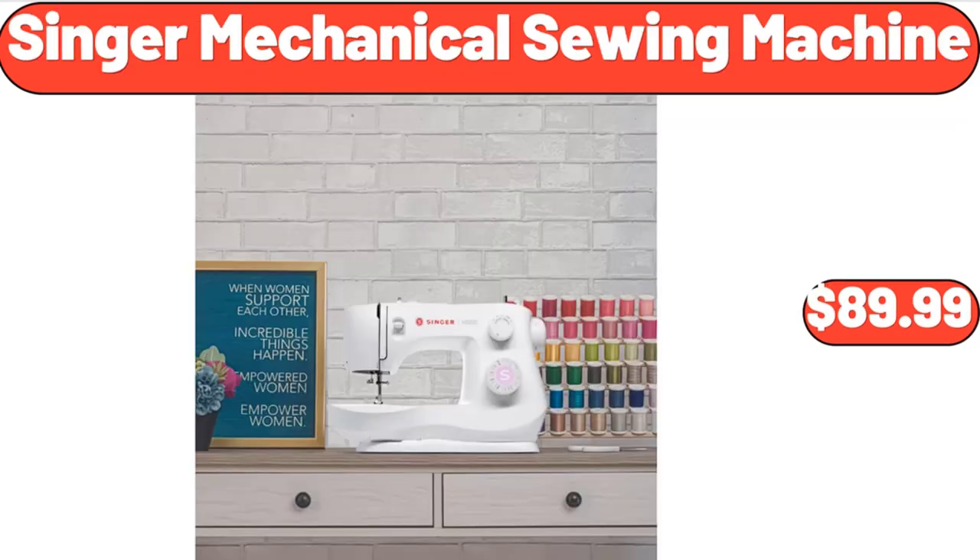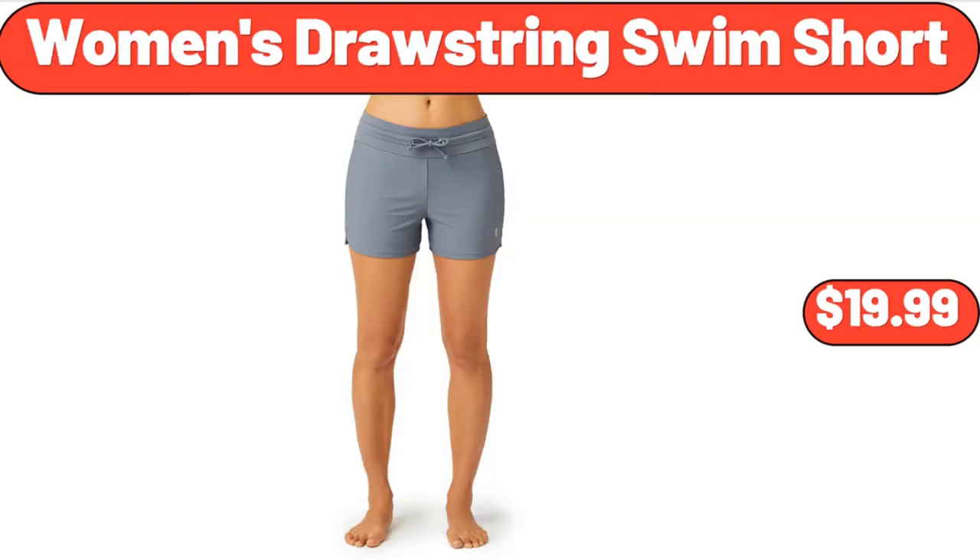Singer mechanical sewing machine, $89.99. Women's drawstring swim short, $19.99.